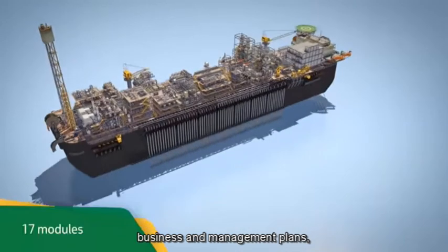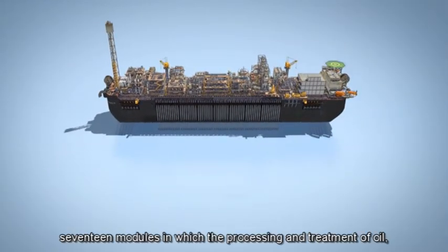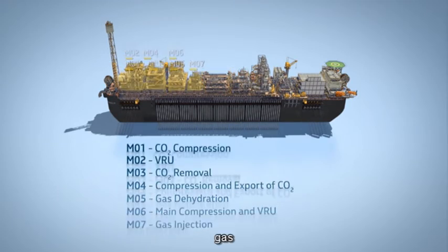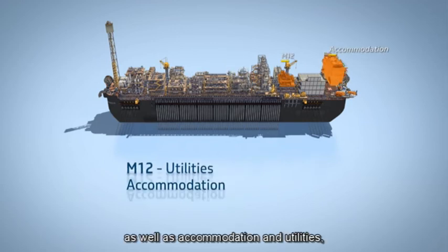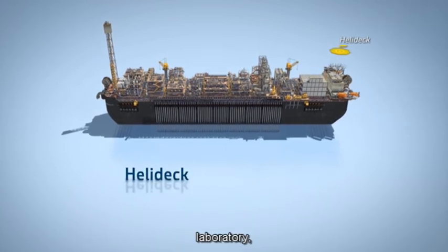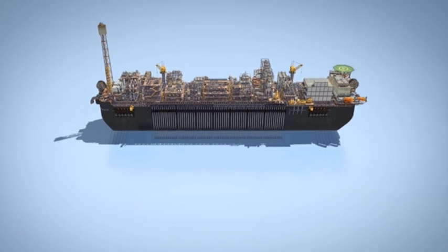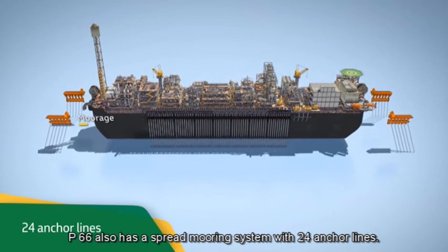P66 has 17 modules, in which the processing and treatment of oil, gas, and water are carried out, as well as accommodation and utilities, power generation, laboratory, helideck, and flare. P66 also has a spread mooring system with 24 anchor lines.